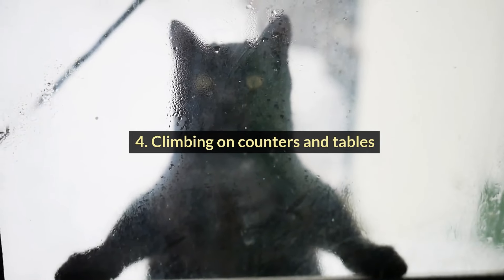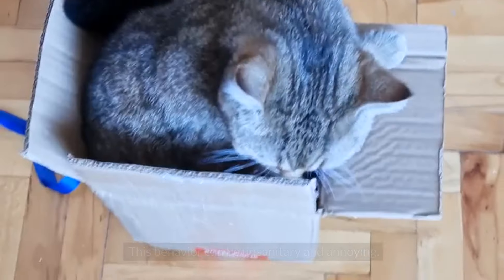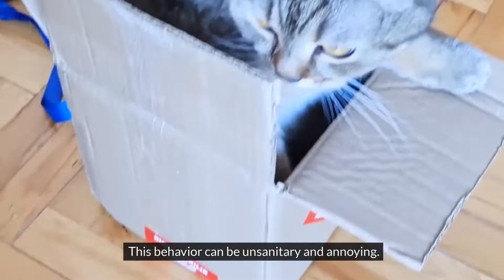#4: Climbing on Counters and Tables. Cats climb on counters and tables to explore and observe their surroundings. This behavior can be unsanitary and annoying.